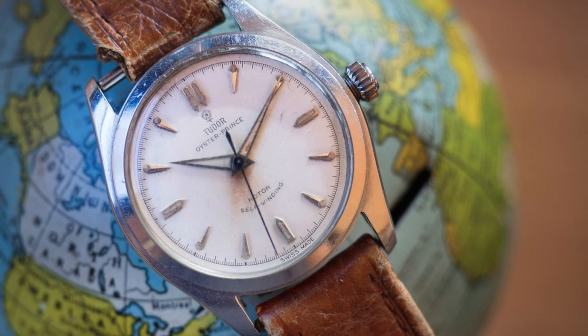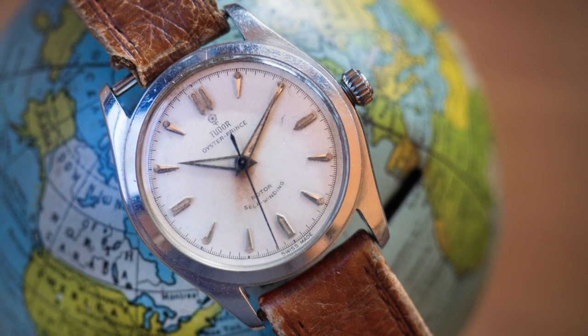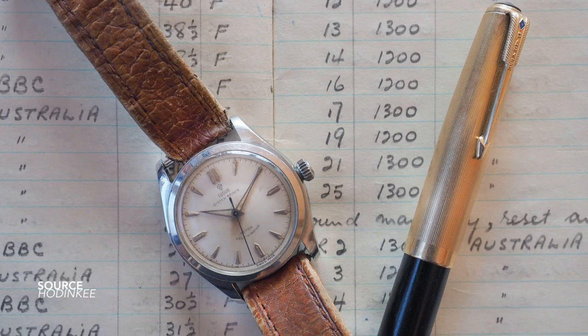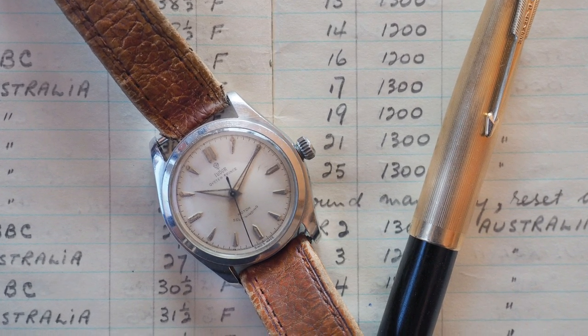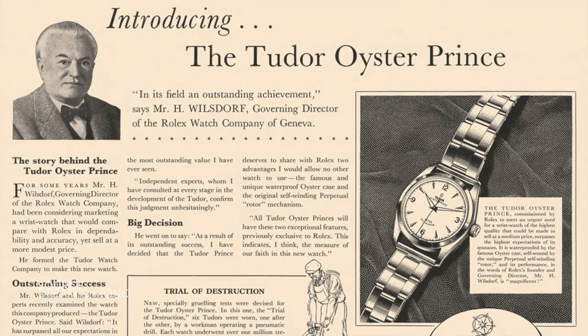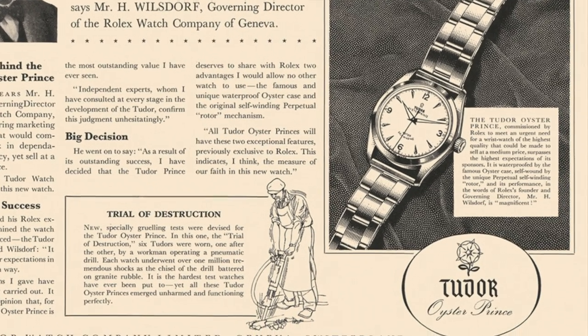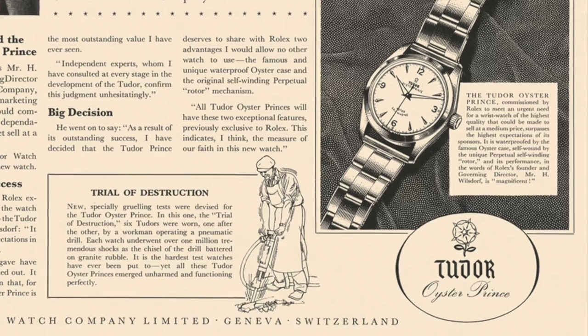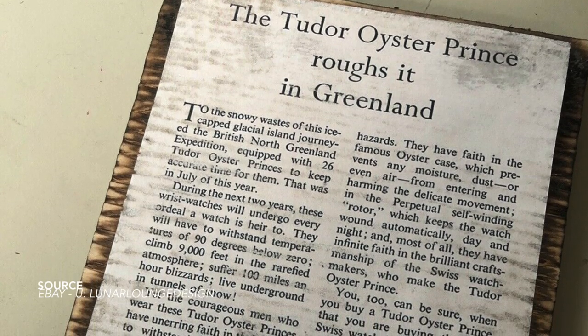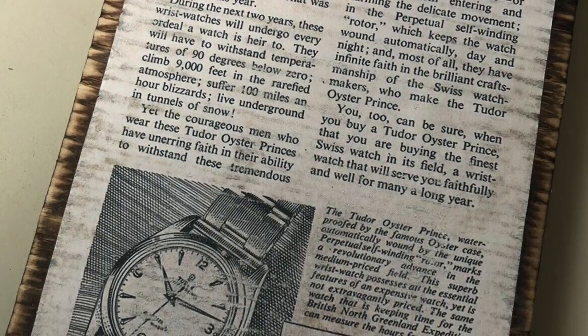A really interesting part of the agreement was that each wearer had to document the watch — focusing on how it wore on the wrist and its timekeeping day in and day out — recorded in logbooks. Instead of just using these watches for timekeeping, they also used them for navigation, because compasses can't be used that far north — they're basically compromised. Through the BBC on the UK mainland, wearers were able to check the accuracy of their watches daily, and after two years those logbooks were given to Tudor, helping them understand their watches and embellish the Oyster Prince story in advertising campaigns.